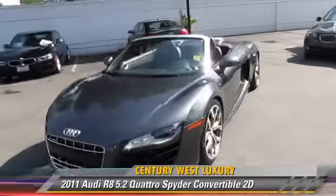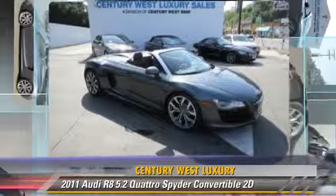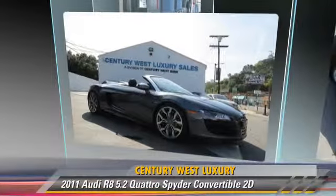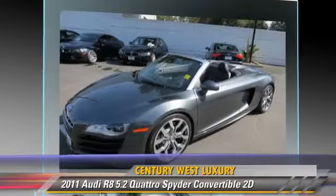Powered by a 5.2-liter V10 engine with a 6-speed automatic transmission, this all-wheel-drive convertible with fewer than 20,000 miles on the odometer gets up to 19 miles per gallon.